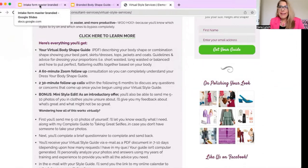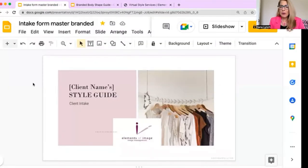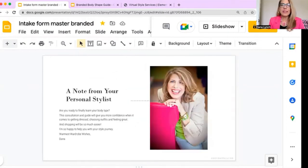I start every client with an initial consultation so that we get to know each other. You can see on the services page everything that you get in the service, but I want to show you how it actually works. The very first thing that you do once we decide that this is the service for you is I send you an intake form. It's a Google Slides doc, so it just kind of goes through and you answer questions. From there, you send it back to me along with pictures and all of the information we've discussed.